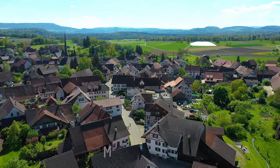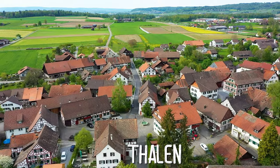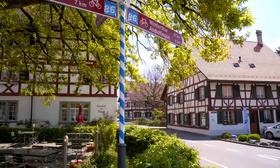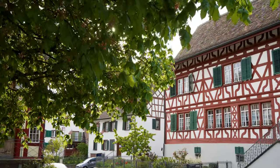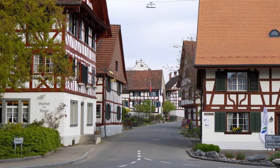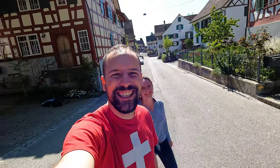This village is called Marthalen. It lies in Zurich's wine country, the Zürcher Weinland. It's a rather quiet village, perfect to visit during spring and summer. What impresses me most are the many wood frame houses, very similar to the ones in southern Germany. Marthalen is probably the only village in Switzerland with such a high density of these wood frame houses.